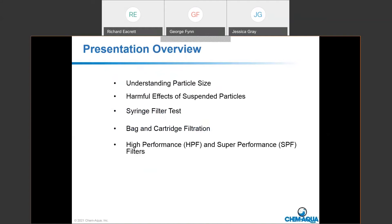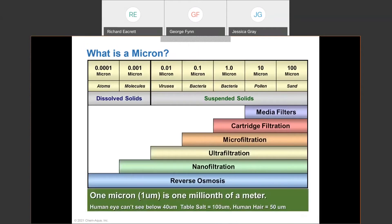We'll talk about the harmful effects of suspended particles in closed loops, our syringe filter tests which help determine what micron rating we need for filtration, and commonly used bag and cartridge filtration systems for closed loop filtration. We'll also introduce our high performance and super performance filters. A micron is one millionth of a meter. The human eye can't see below 40 microns. A grain of table salt is 100 microns and human hair is about 50 microns.